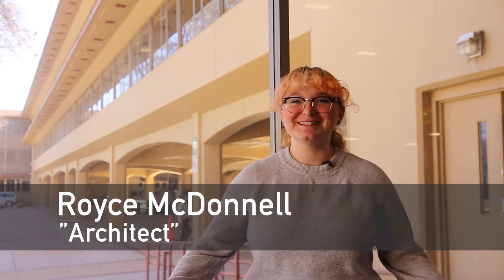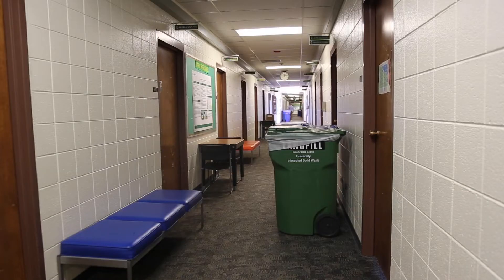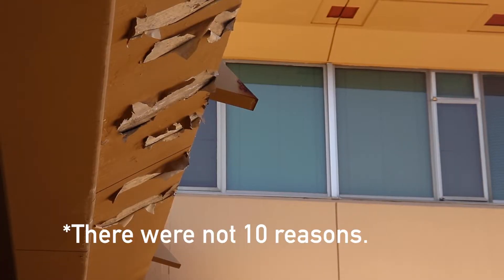What's up guys? My name is Royce McDonnell and I am the designer and architect of Clark, the best building on a college campus in all of America. Today I'm gonna be taking you on a tour of the top 10 reasons why Clark is the best.